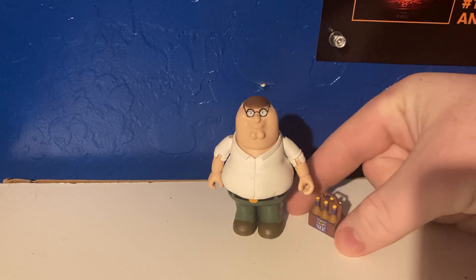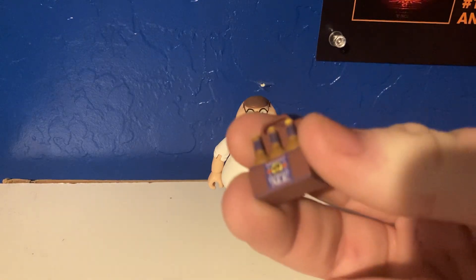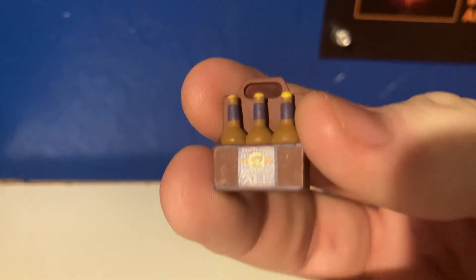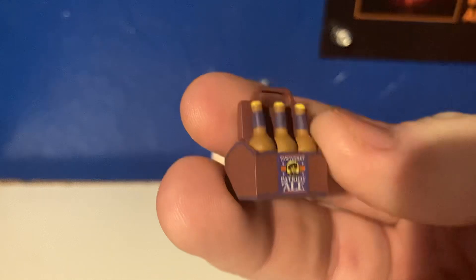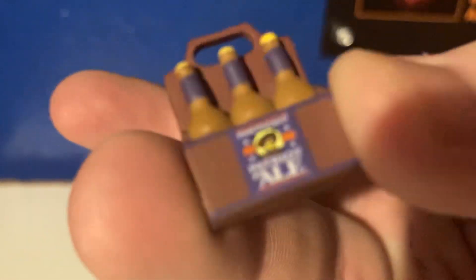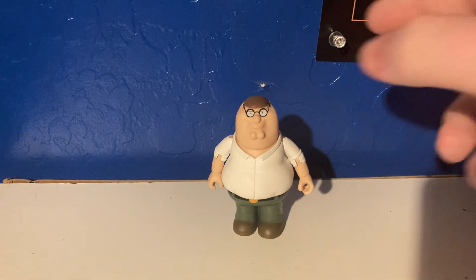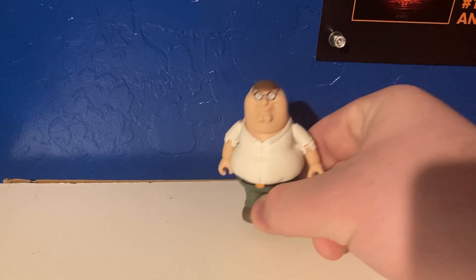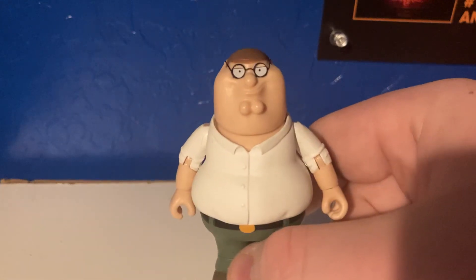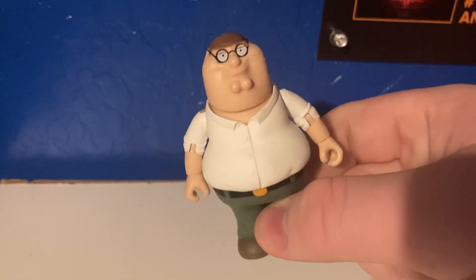Alright, before we begin with the figure, let's look at his accessory. We have the case of beer — really, really cool, really nice. Now let's take a look at the figure. This is one of my favorite figures in my collection, one of the coolest ones as well.